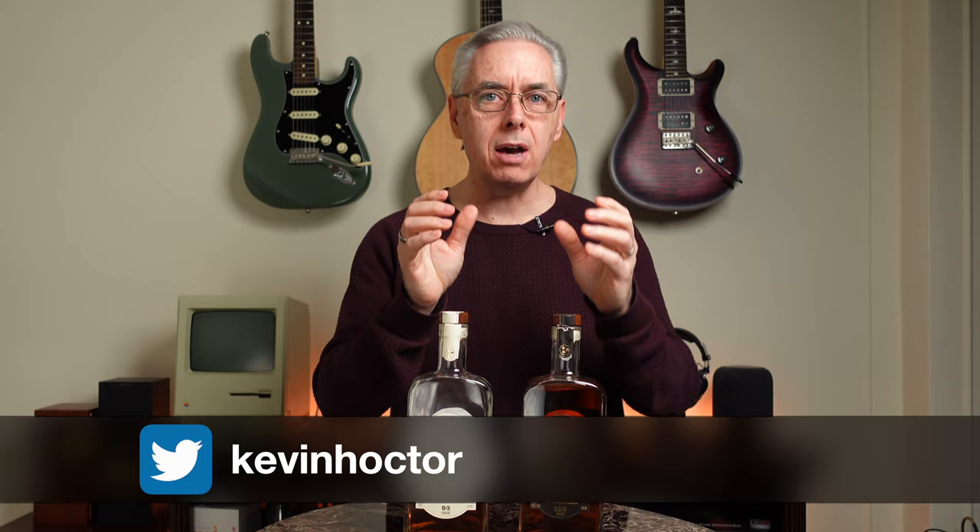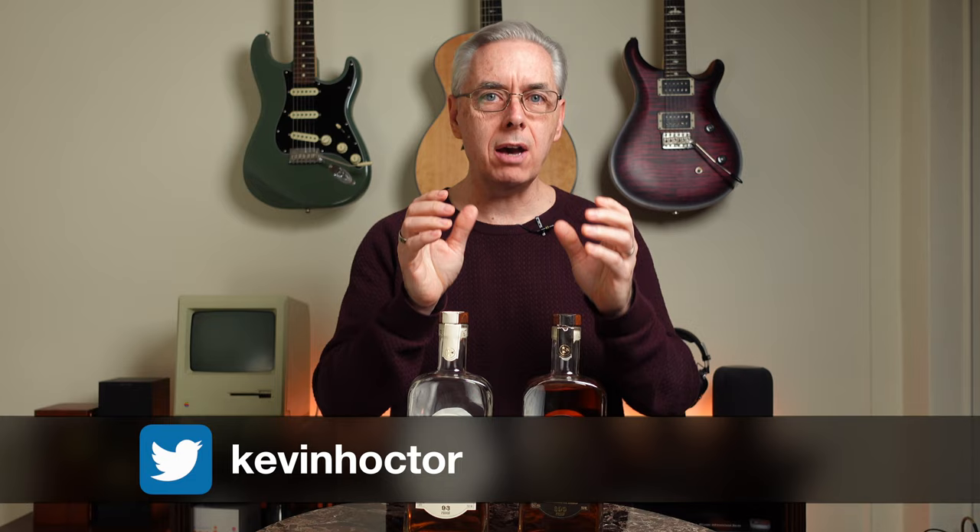Welcome to Whiskey Riffs. I'm Kevin, and we have two whiskeys that are both from the Uncle Nearest distillery, a Black-owned distillery. Since this is Black History Month, it seems appropriate to review these whiskeys.